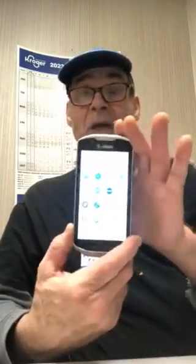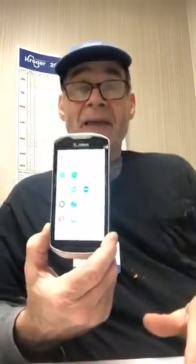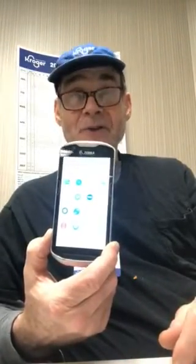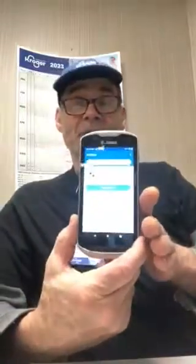Number 10 — frozen food hack number 10 — and today's subject is the Zebra. Now, as you can see, I have the app display right here, because I've already entered the access code. I'm going to press the in-stock app, and the directory comes up.